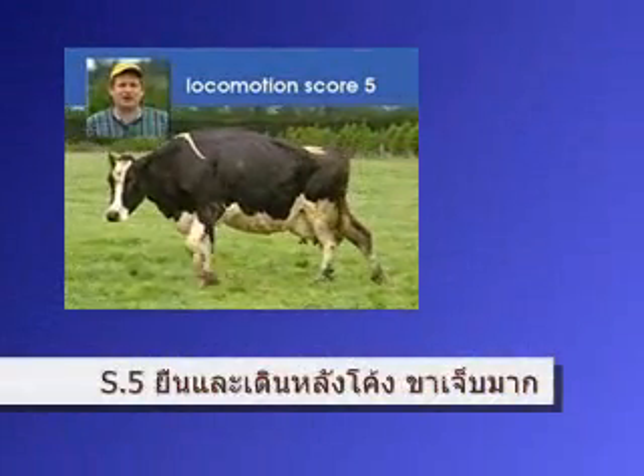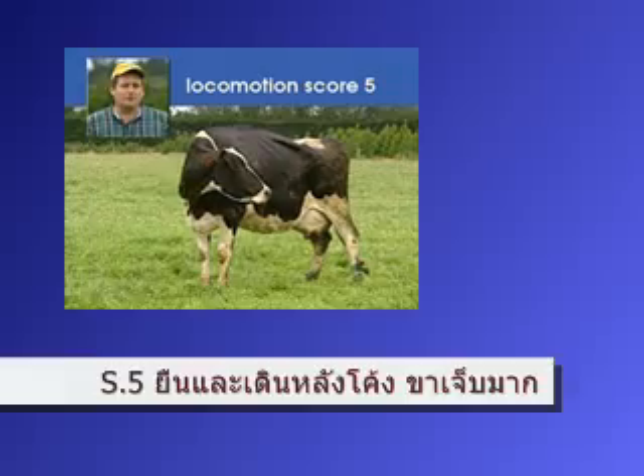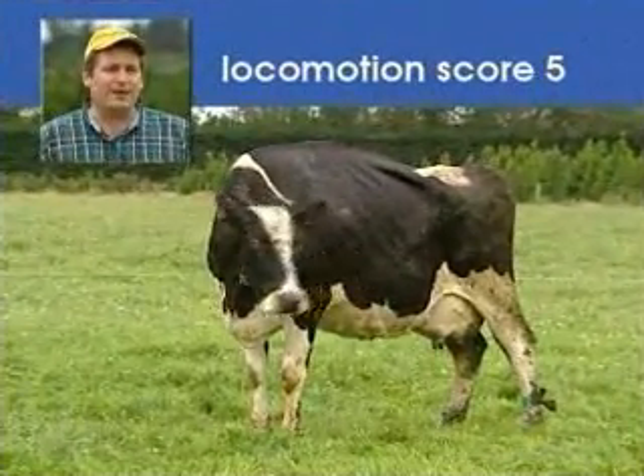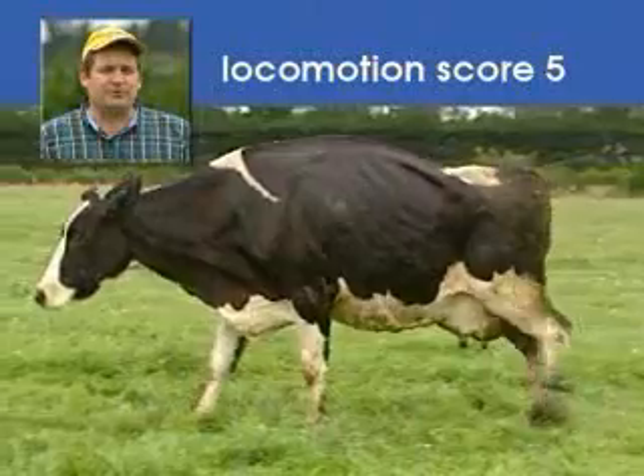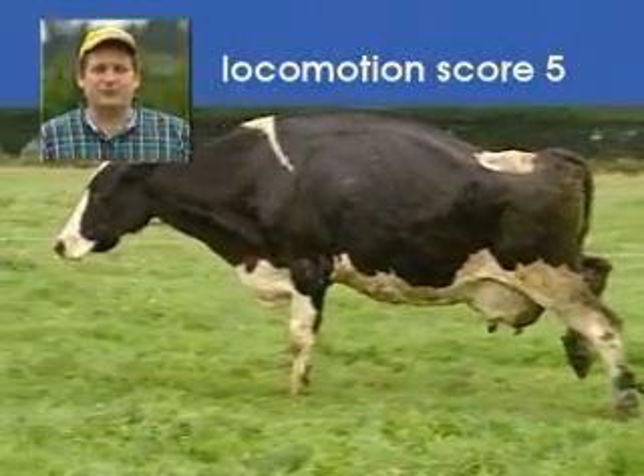This cow is standing, her back is arced, and she appears to be favoring one of her hind legs. When she walks, you can see that her back remains arced, but now she appears to be refusing to place weight on one of her hind legs at times. This is our number five cow.